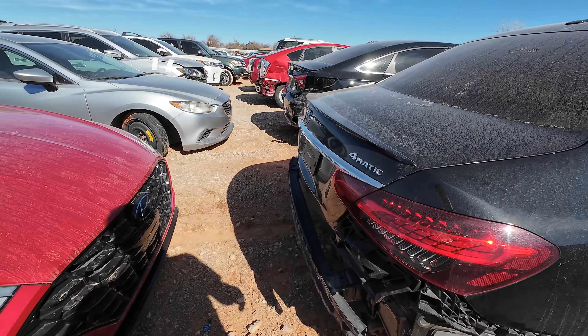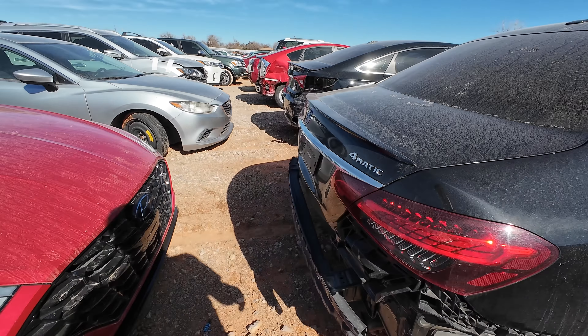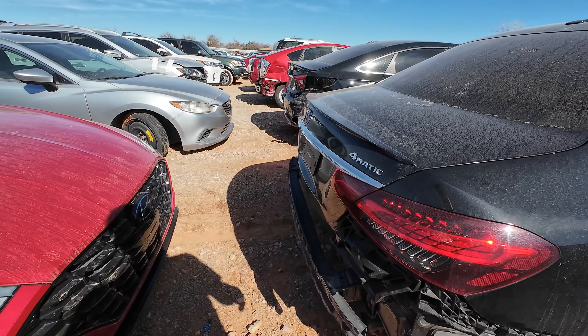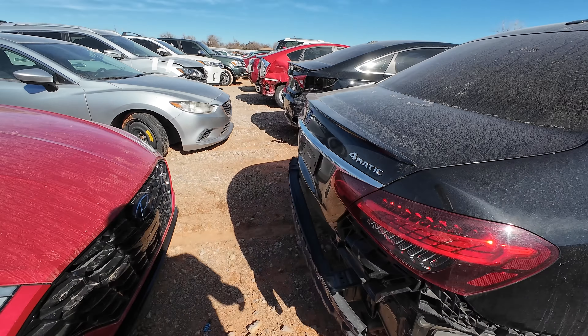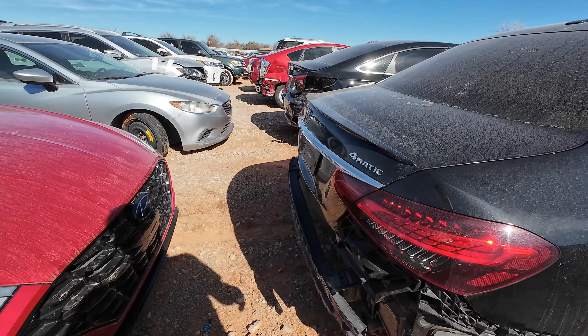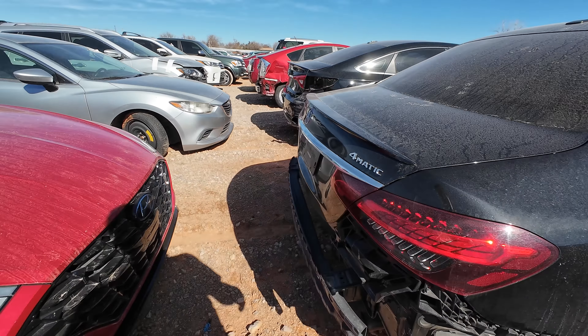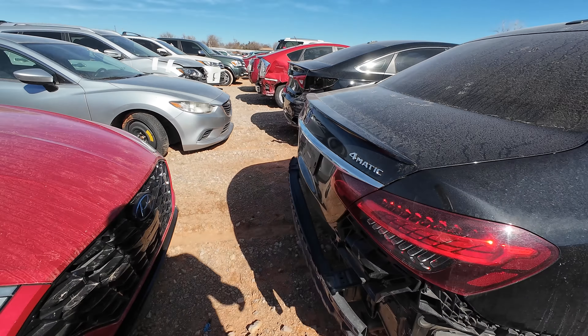Parts are going to be relatively expensive considering how new it is. Looks like you've got your belt moldings, the quarter window — they did include the brake light which does not appear to be broken, all the pieces are there. You got some waffles if you get hungry, and some toast. I accidentally got some of that toast. That was meant to be a joke. That's it for the E-Class.